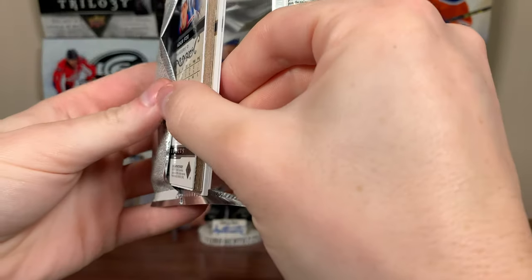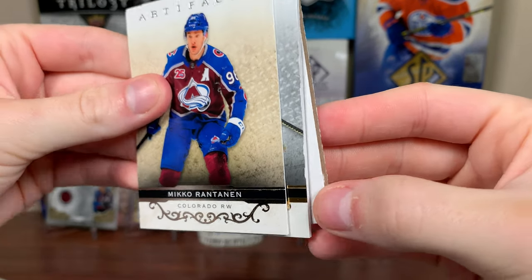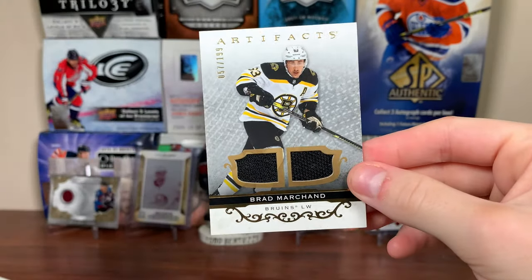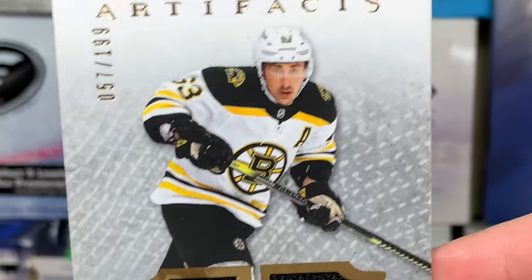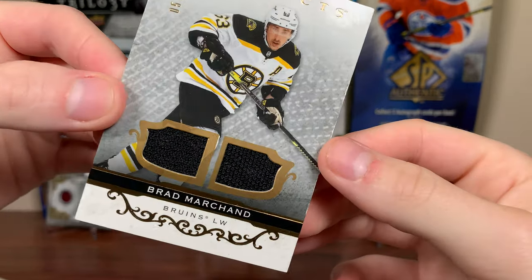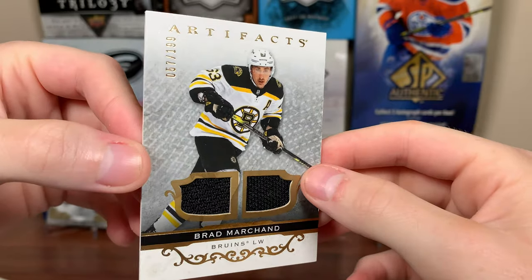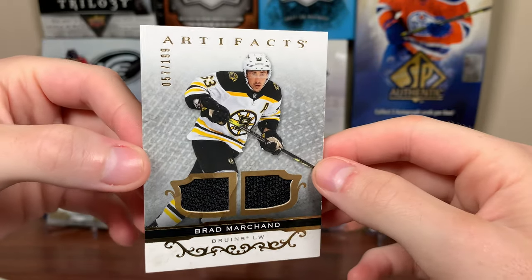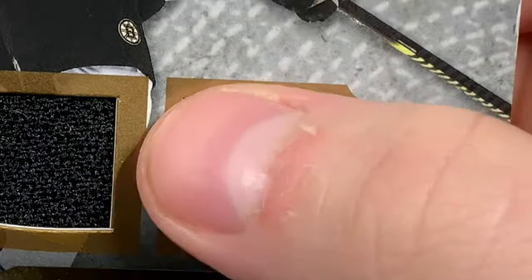It's been a solid box so far — we got the Stutzle and the Tkachuk. Looks like we got another hit in here. There's Mikko Rantanen, there's Adam Fox. Whatever it is, it's pretty beat up. Let's see what it is — a dual jersey of Brad to 199. Whenever I think of Artifacts memorabilia cards, I always think of these dual jerseys. There are cool parallels to these, but there you go: a dual jersey of Brad to 199, a game-used piece.